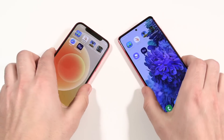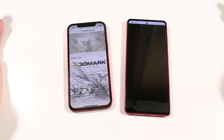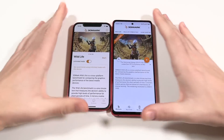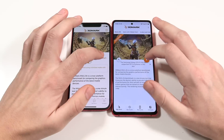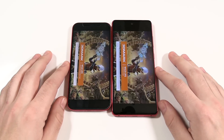In real-world use you probably won't see much difference for everyday app opening. Moving into the Wildlife benchmark, this tests gaming performance and frame rate. Let's hit start on both.